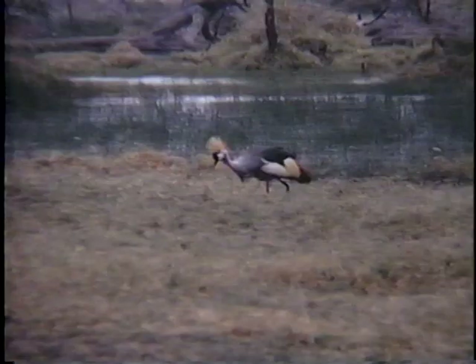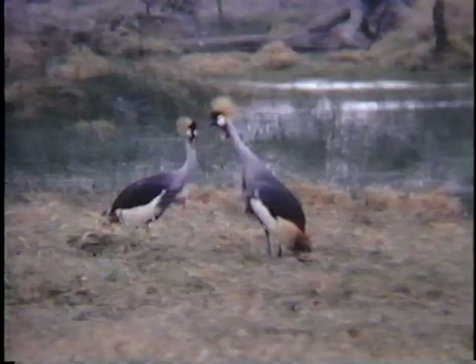The vultures too are circling high over their next meal, which is probably the lions' fresh killed wildebeest. They are joined by the storks. Near the water's edge some beautiful crested cranes forage for insects.